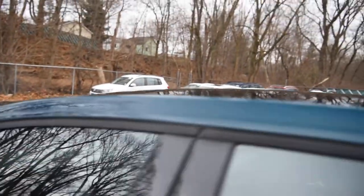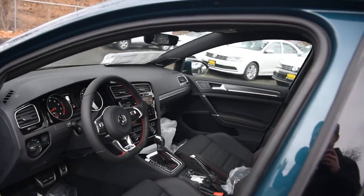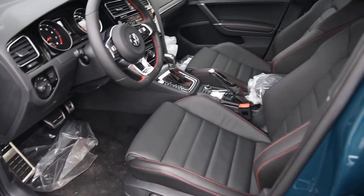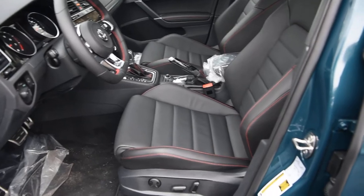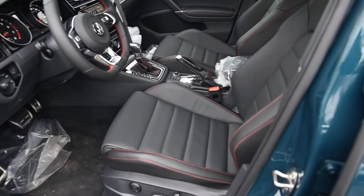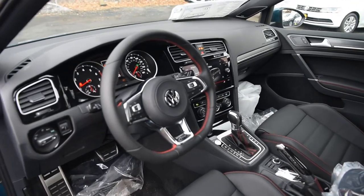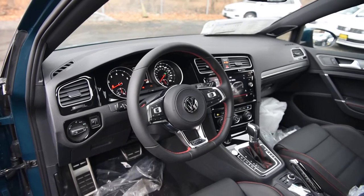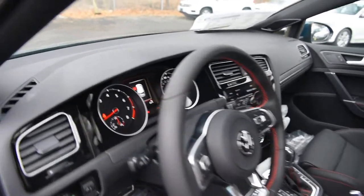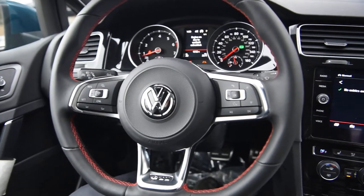Standard up top is that panoramic sunroof. We'll go inside and show you a few different things. Also, the People First Warranty is a six-year, 72,000-mile bumper-to-bumper and powertrain warranty, which is transferable to subsequent owners — so if you get rid of your car after three years, the second owner will still benefit from those protections.